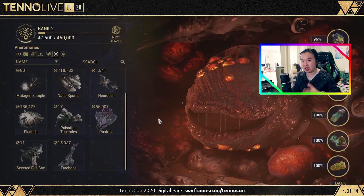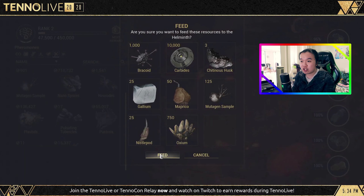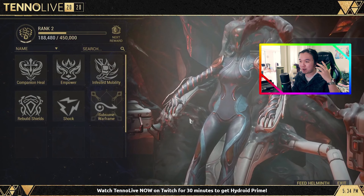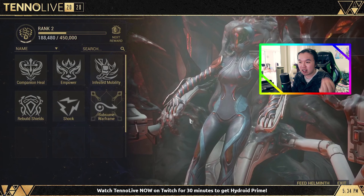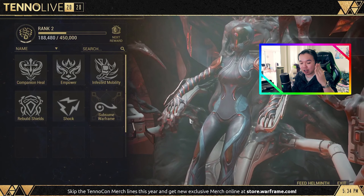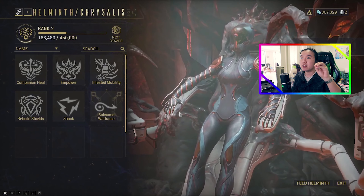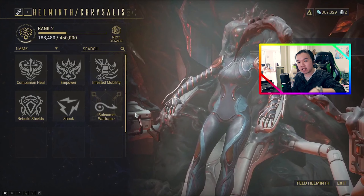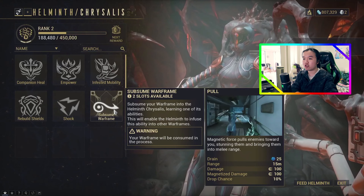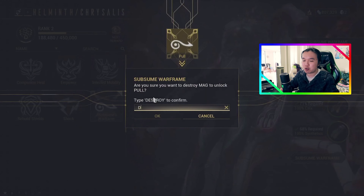The big thing is that you can have different abilities on different mod configs. For example, the universal Mag build — I might actually change it. I could put a new ability on Mag's slot because something might make more sense than Pull. So one config could be the universal Mag build with some other Warframe ability plus Magnetize plus Polarize plus Crush, while a second config could still use Pull, Magnetize, Polarize, Crush. Having different abilities on different configs is super good.